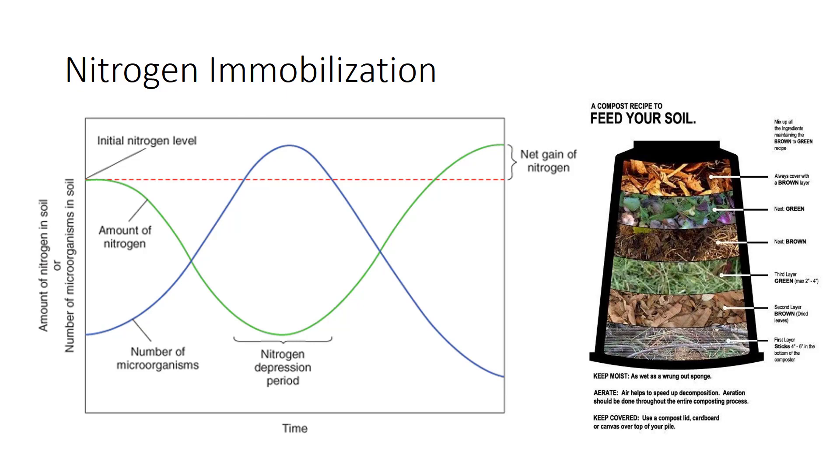During the nitrogen depression period, nitrogen is tied up faster than it is released. As decay slows, the number of organisms declines and nitrogen is released. Materials with a C-to-N ratio greater than about 30 to 1 favor immobilization. Those with a ratio of less than 20 to 1 favor mineralization.